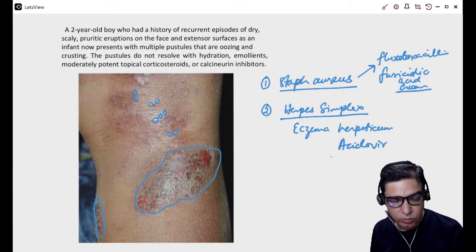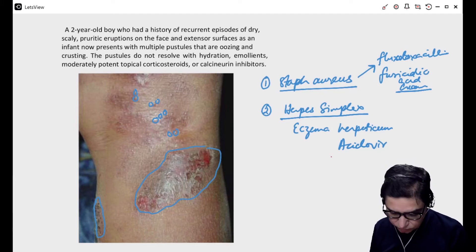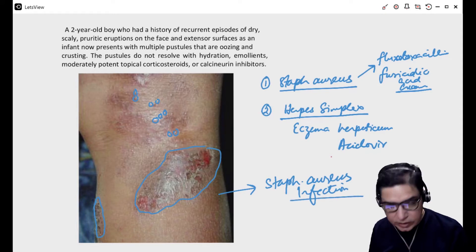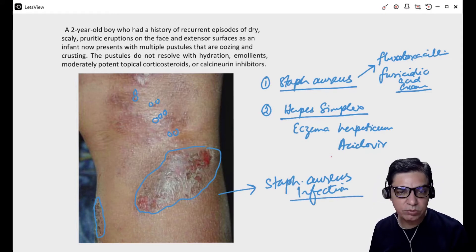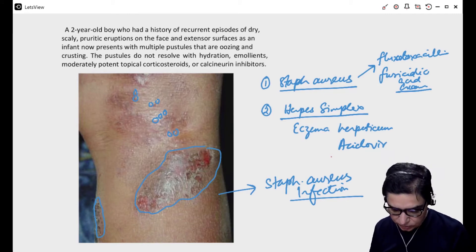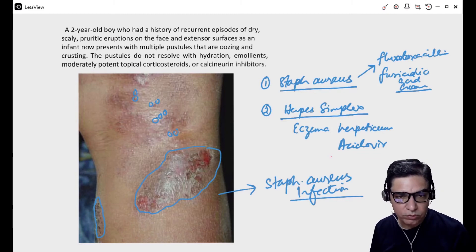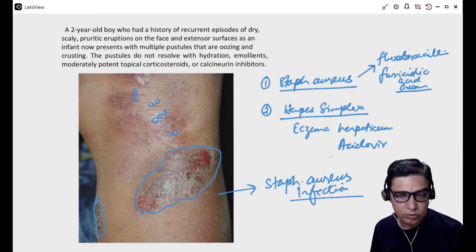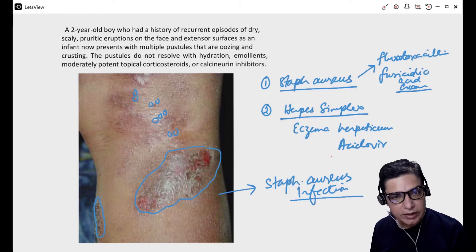Now, if this child is otherwise well in himself, and because these are pustules, this is a Staphylococcus aureus infection. If it were clear vesicles all over the eczematous lesions, then it would most probably be eczema herpeticum and you would have to give acyclovir. Since the child is well, you give oral flucloxacillin. You can also give topical fusidic acid. So the treatment here would be oral flucloxacillin for 7 to 10 days and topical fusidic acid for 7 days — that should clear up the lesions.